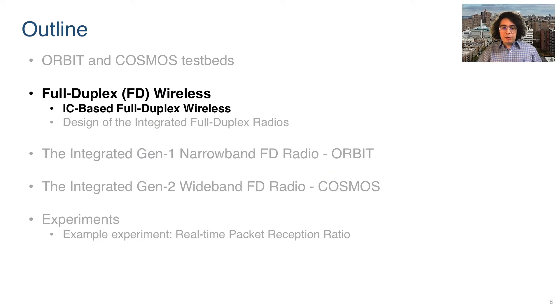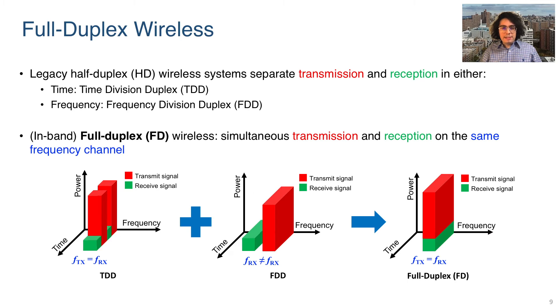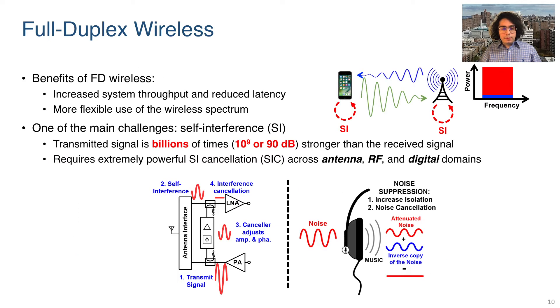Now we can take a look at full duplex and our full duplex radios. Existing wireless systems are known as half-duplex, meaning that they separate transmission and reception either into different time slots or different frequency bands. Full duplex wireless, on the other hand, allows for simultaneous transmission and reception on the same frequency channel. The benefit of full duplex includes an increased throughput at the physical layer up to two times, with lower latency and more flexible use of the available wireless spectrum.